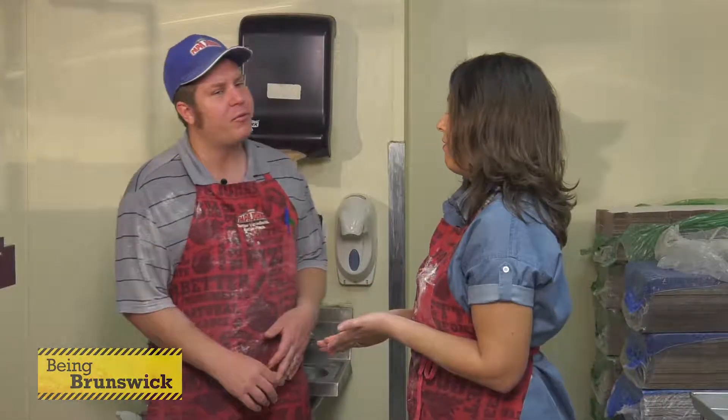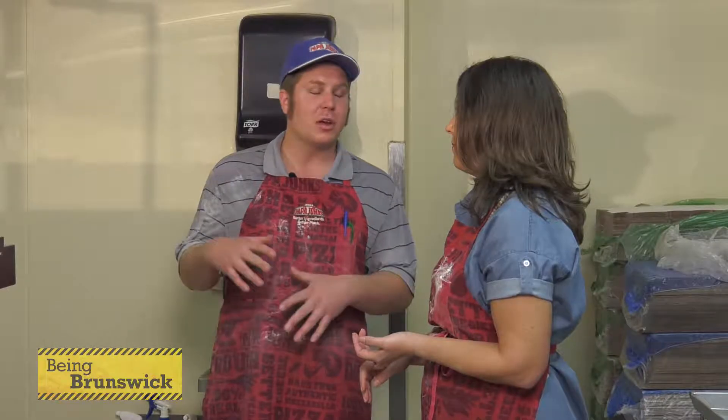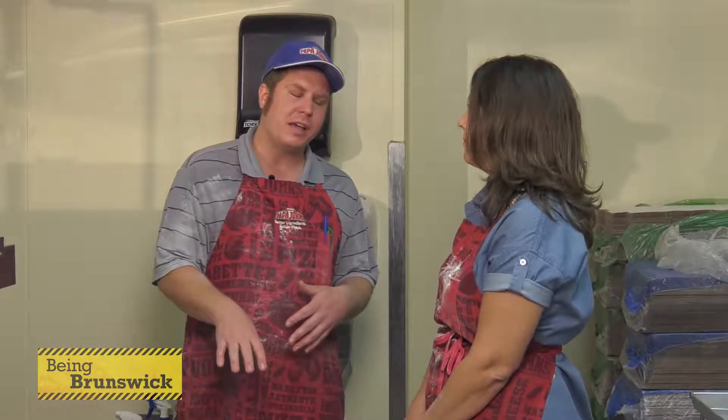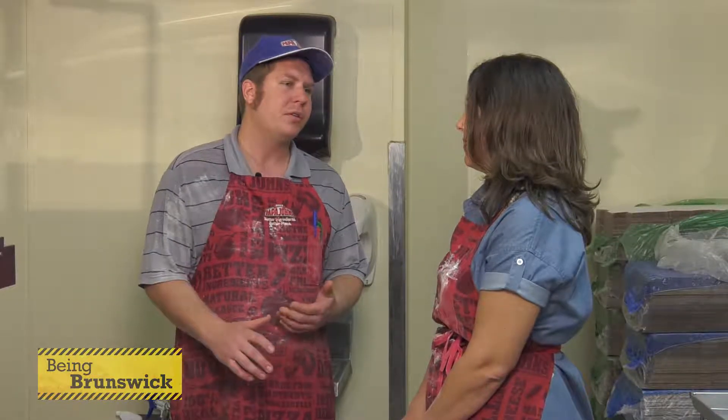How many Papa John's do y'all have in your franchise? We have this store here in Sunset Beach behind the Food Lion, and there's also one in Shiloh right next to Belk's. They have a large delivery area that caters to Holden Beach, all the way up towards Supply and the Community College. Here, we go all the way down to Little River, Calabash, Sunset Beach, Chosin Isle, up towards 17. So y'all pretty much cover almost more than half of Brunswick County. Exactly — that's the idea.